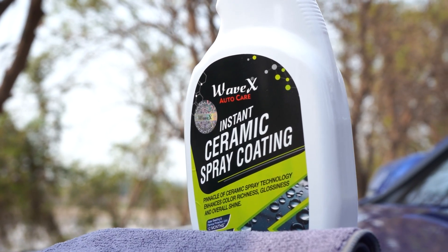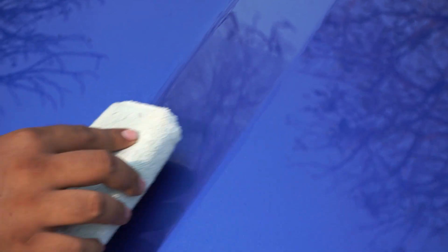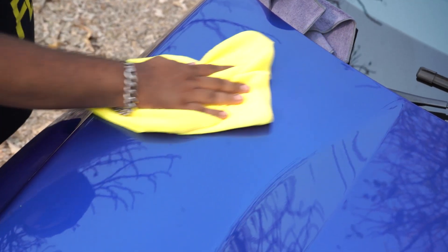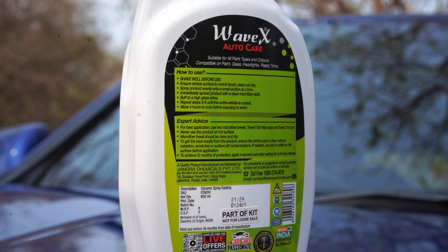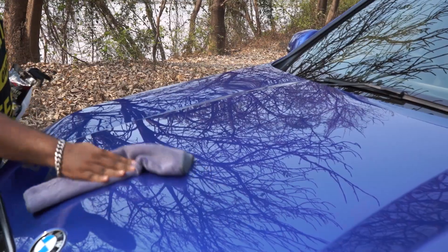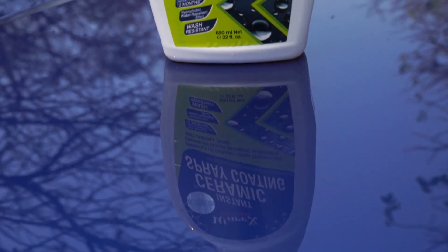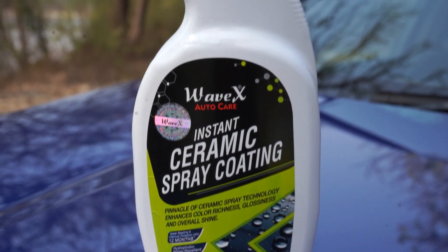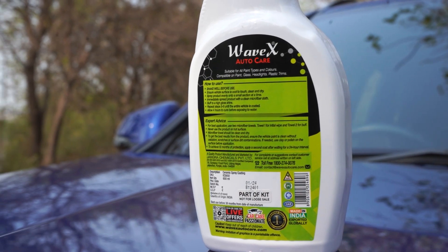Wavex Instant Ceramic Coating for car is a spray-on ceramic coating that is a pinnacle of ceramic spray technology products and does not require long curing or professional skills to use. It is made with nano ceramic technology that forms a protective layer on your car's paint, giving your car a super hydrophobic effect — meaning water and dirt will slide off easily. It also gives your car a high gloss and mirror-like finish that lasts for up to 12 months, and it works both standalone or as a top coat on existing protection.